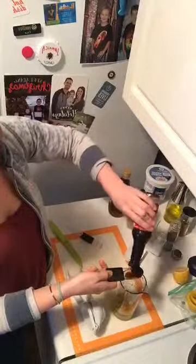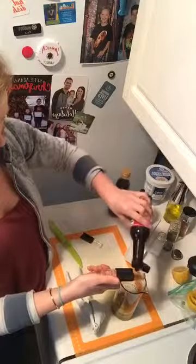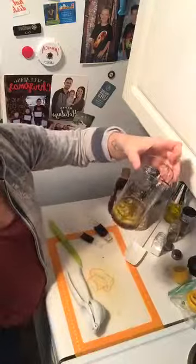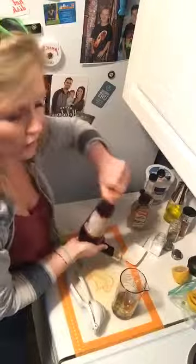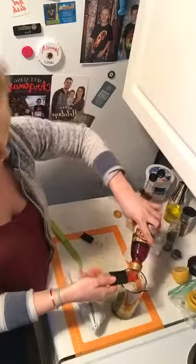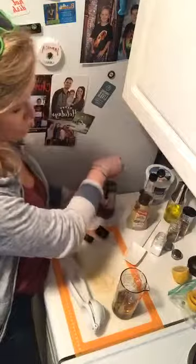Store-bought salad dressing has so much added sugar in it. Salad dressing isn't the healthiest thing, but it's going on a salad so it should be relatively healthy. If you have vinegar or lemon juice — whatever you have for acid — throw that together with some oil, salt and pepper, and you're set. It does take a little while to get used to when you make a switch like that, but it's totally worth it. And this is so much cheaper — vinegar, Worcestershire, oil — it's stuff we have at home all the time already.